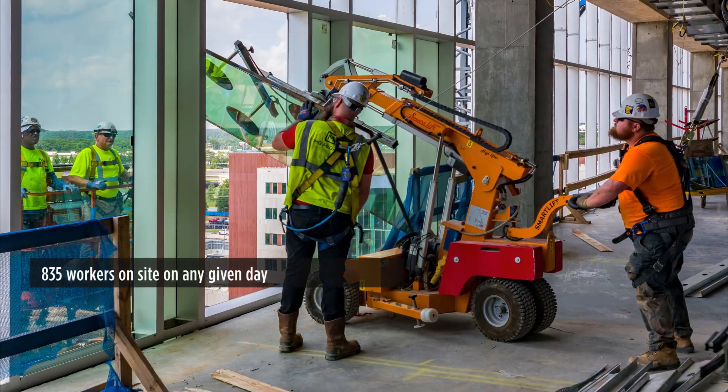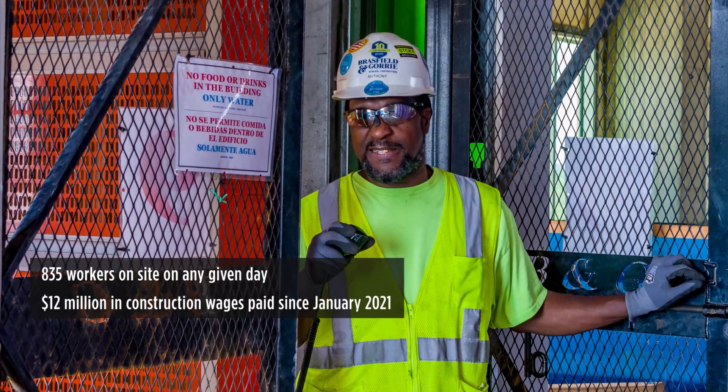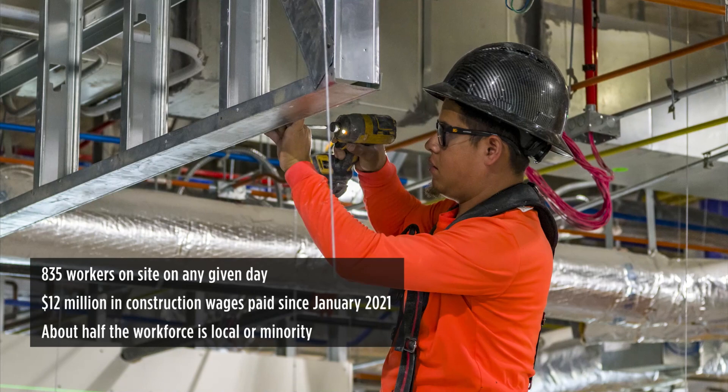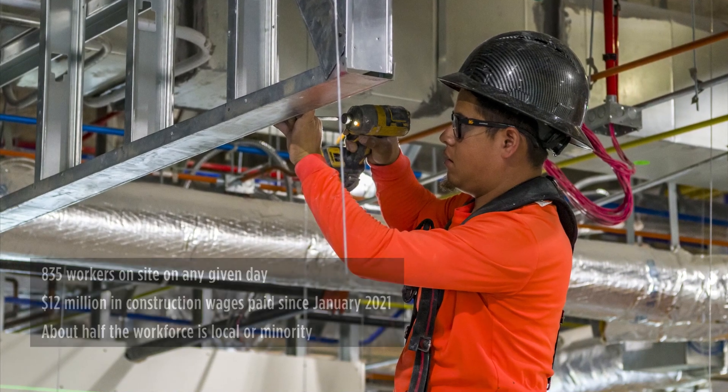More than 800 workers are on-site on any given day, and $12 million in construction wages has been paid since January 2021. About half the workforce is local or minority, and we'll continue to focus on hiring from those communities.